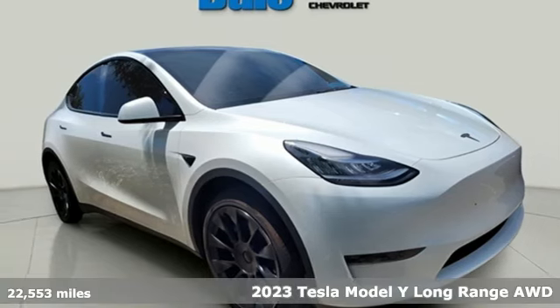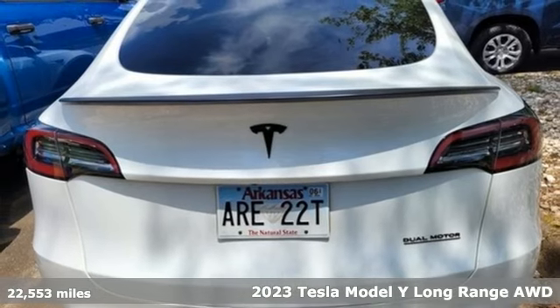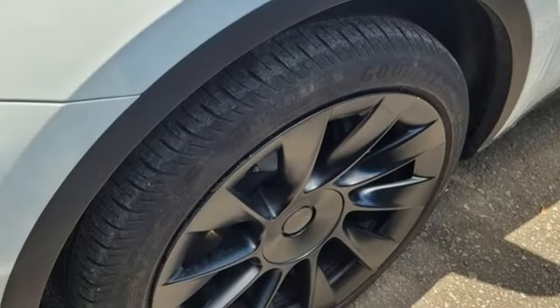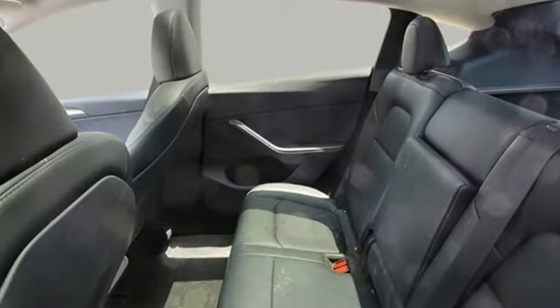It's a 2023 Tesla Model Y. This crossover thinks it's a high-performance sports car, and maybe it's right. It comes with great features you love: automatic transmission, four-wheel drive, and an integrated navigation system with voice activation.